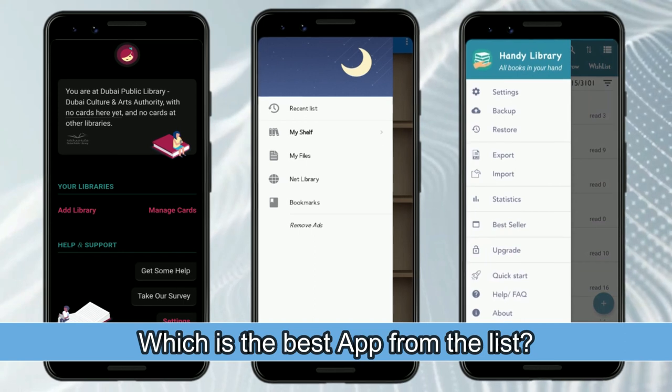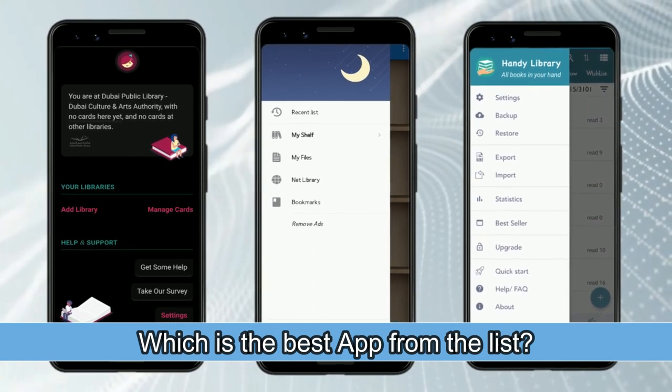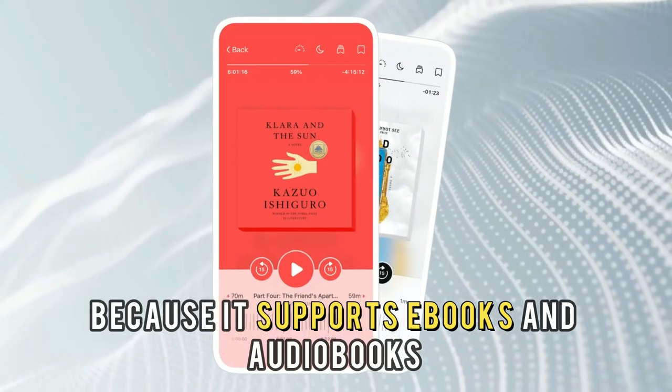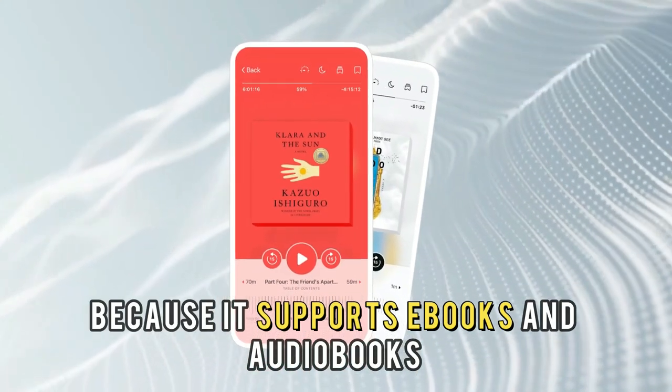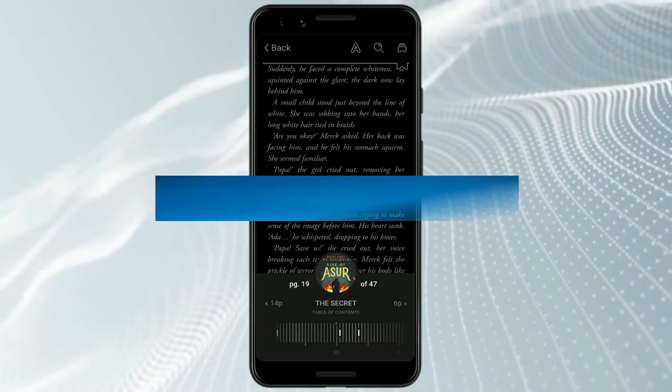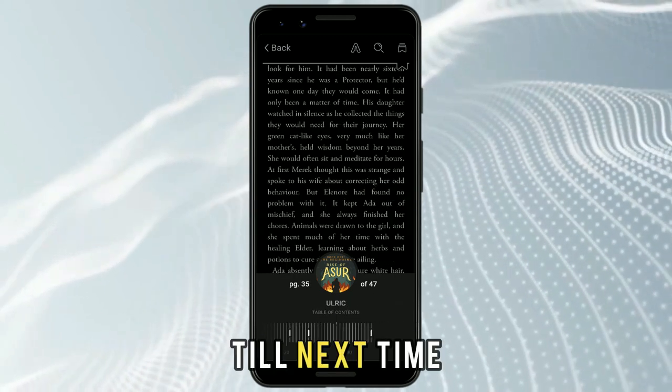So, which one is the best app from the list? Our top pick is the Libby by Overdrive app, because it supports e-books and audiobooks, making reading a fun and easy experience. Thanks for watching. Till next time.